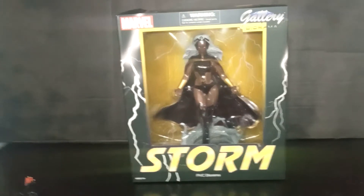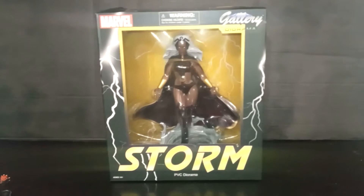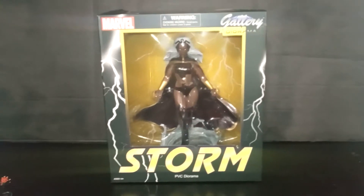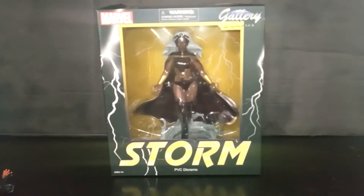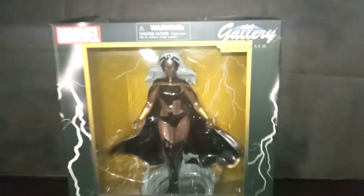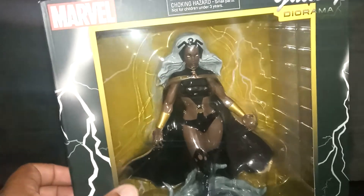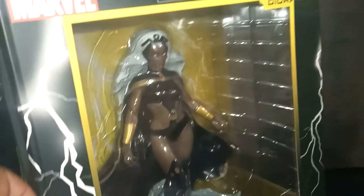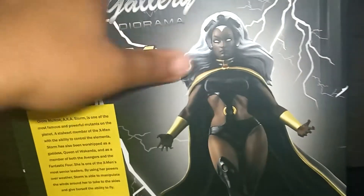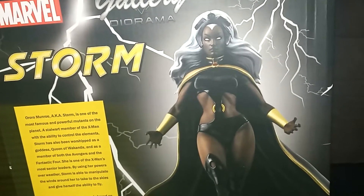Oh my god. I didn't want to post this on Saturday. Didn't want to post it on Sunday, because I didn't want this video to get buried. But my baby is here. Aroa Monroe Storm. Wow! I'm so excited about having this statue, because this statue is very beautiful. This is one of the statues I could probably put out in my front room and people won't even notice that it's actually a comic book theme, because I got a lot of African art in my front room. Just look at that product shot — that is exactly how she looks. That product shot captures her perfectly.